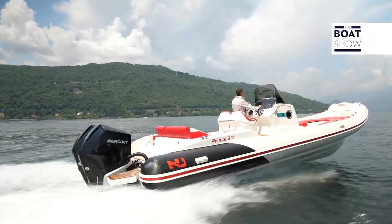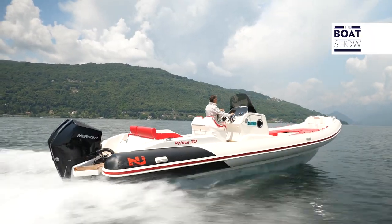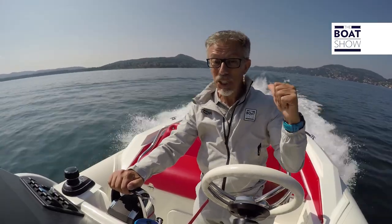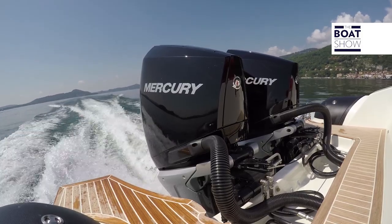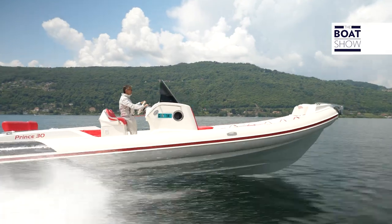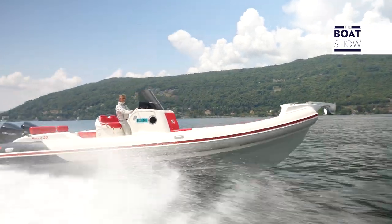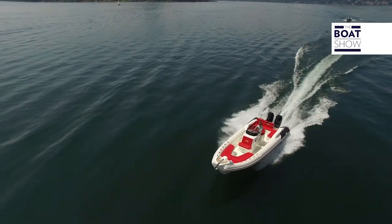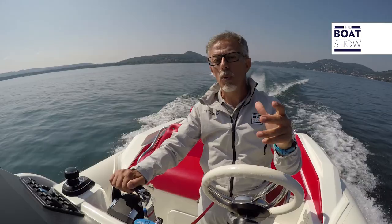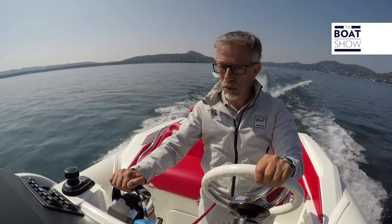Let's leave the technical details for our enthusiast fans and instead enjoy navigating with two eight-cylinder engines — 16 cylinders behind us. They mounted all this power on a boat built by Nuova-Joli: the model measures 9.3 meters long, 3.2 meters wide, with a dry weight of 1,800 kilograms.